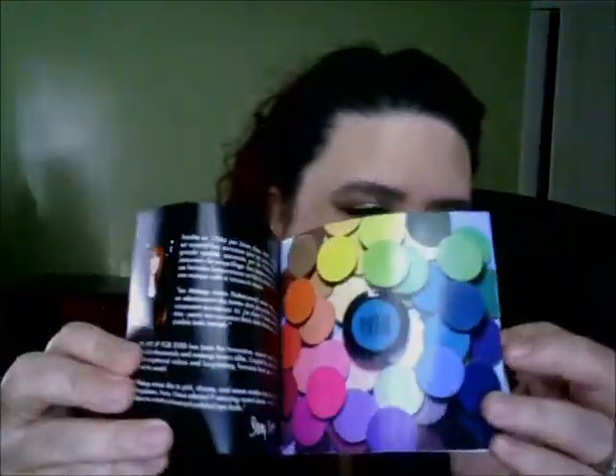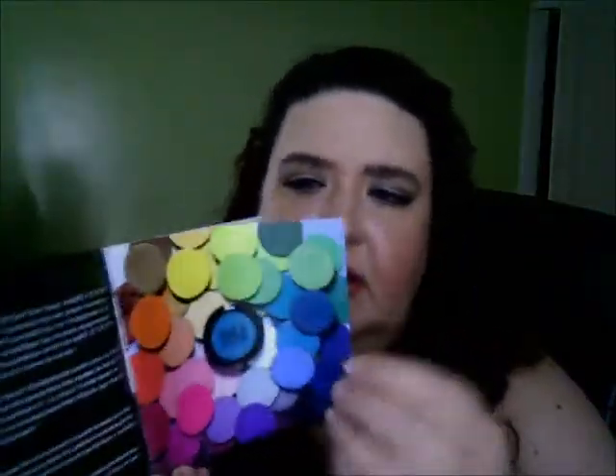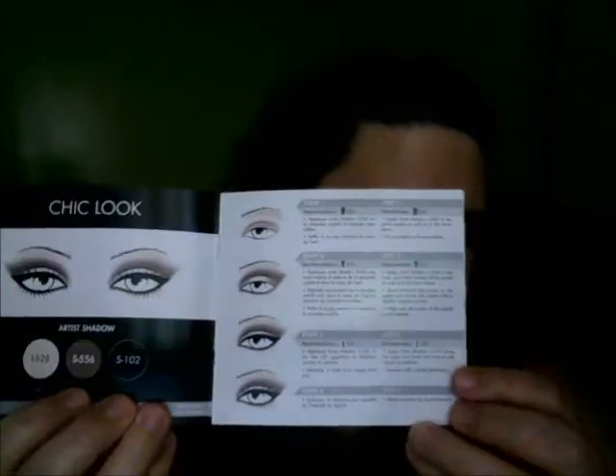I don't want to always get the same thing, and it gives me a chance to try out different companies and see what the quality is like and how well they work. Makeup Forever is on that list. It comes with a nice booklet that talks about the creator — I believe they're French — and it shows you the colors and how to use them with different eyeshadow looks.